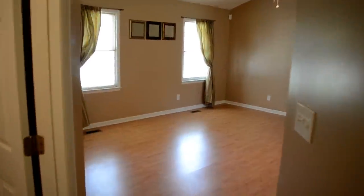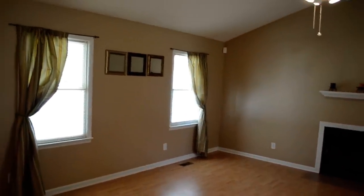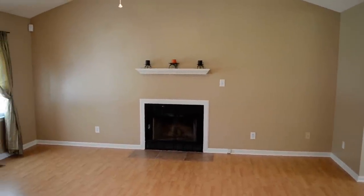Thanks for watching the tour today, hope you enjoyed it. Give me a call today for your own private showing of this home or any home for sale in town: 910-723-8888. Thanks again for watching the tour.